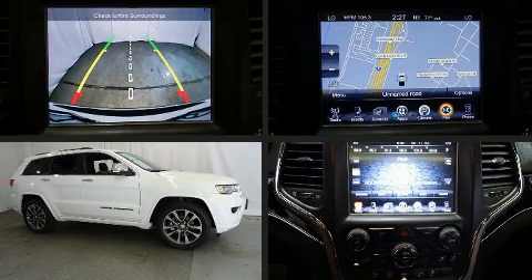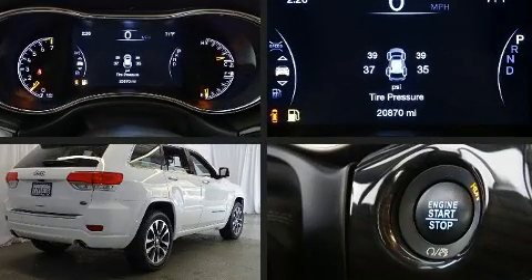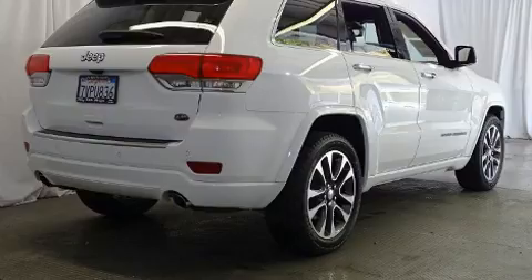Load your family into the 2017 Jeep Grand Cherokee. With just over 20,000 miles on the odometer, this four-door sport utility vehicle prioritizes comfort, safety and convenience.